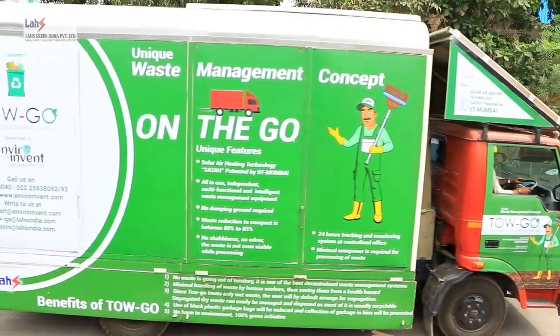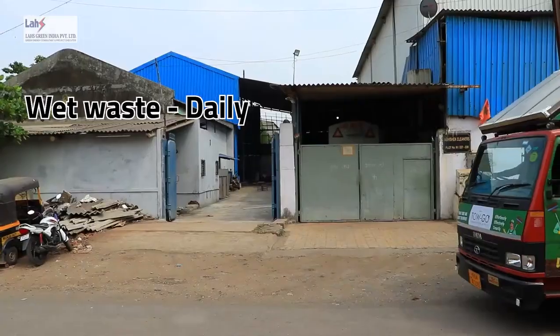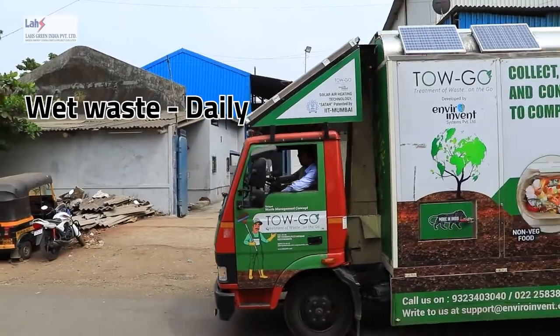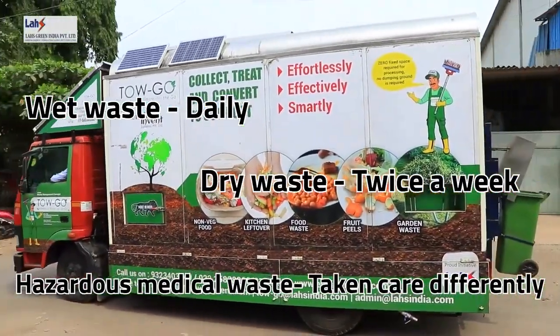Introducing TOGO — Treatment of Waste on the Go — in which wet waste is picked up daily, dry waste is picked up twice a week, and hazardous medical waste is disposed of differently.